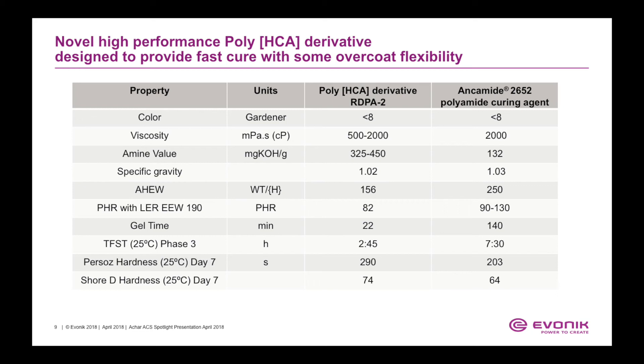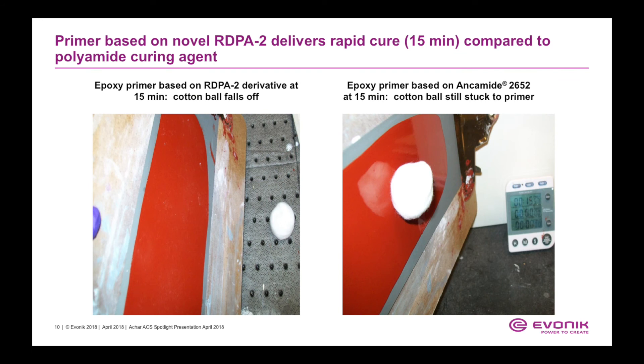The poly-HCA derivative also provides increased pencil hardness and increased Shore hardness as measured after day seven. We formulated primers based on RDPA2 derivative and also based on Ancomate 2652, which is a conventional polyamide. The PVC of this formulation is about 34%.